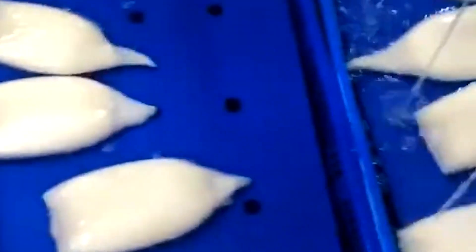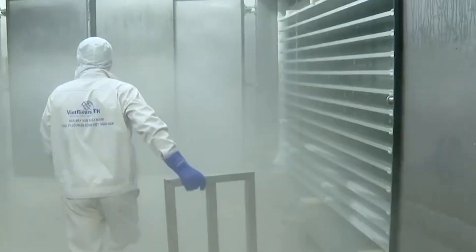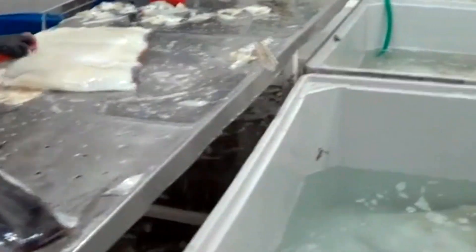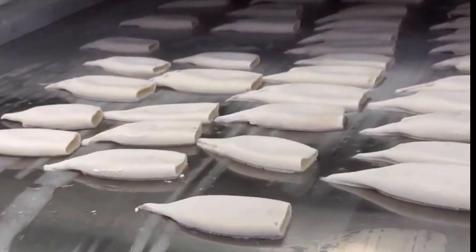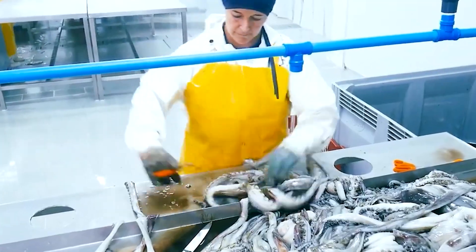Once the skin is removed, the internal organs are taken out carefully. Each squid contains an ink sac that must be detached without rupturing it, and workers perform this step with practiced precision. Next, the squid are separated into their main components — the mantle, which forms the body, and the tentacles, which many consumers prefer for their texture. Both parts move along stainless steel tables under constant rinsing. The tentacles go through a quick blanching process, just long enough to firm up their structure while keeping their natural bite, making them easier to handle in later stages.